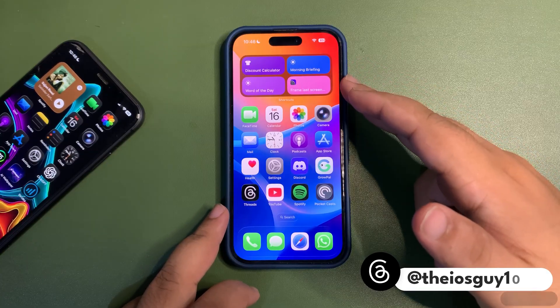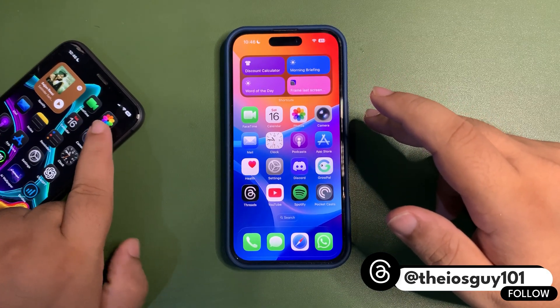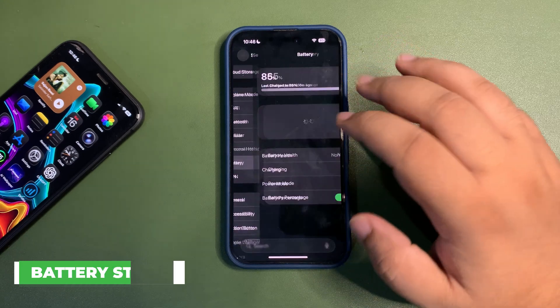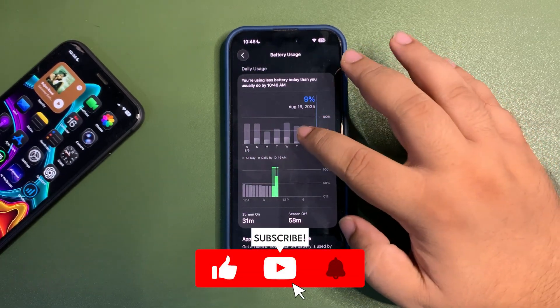On this device over here I am using public beta 3, while on this device over here I am using developer beta 6. I want to start with the battery life, so we'll get into the battery section over here to show you how the battery is going so far.